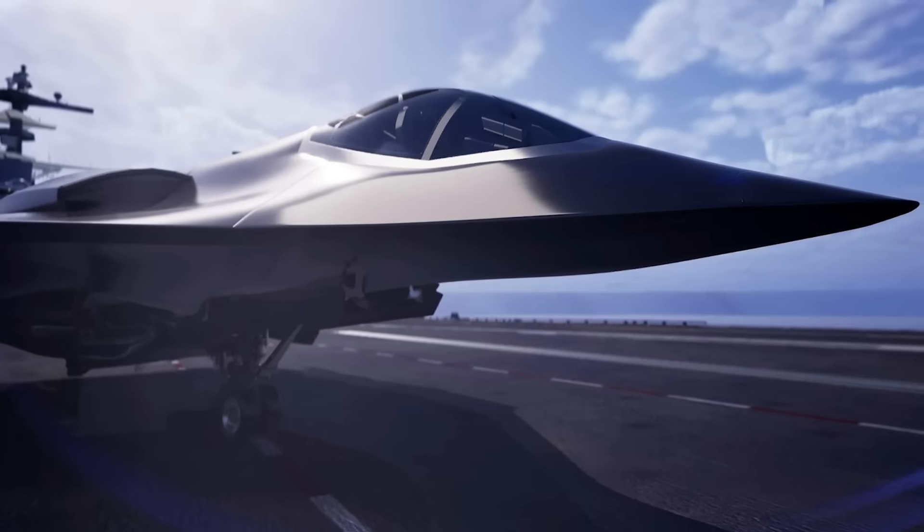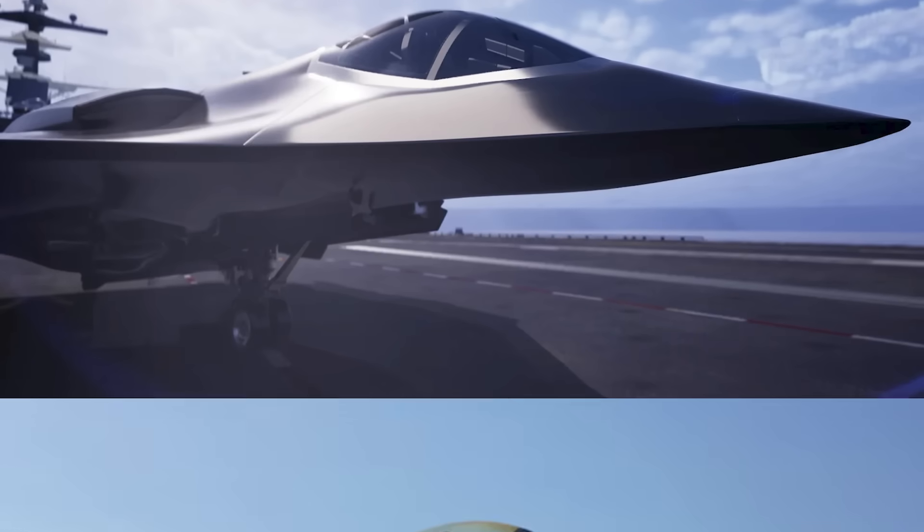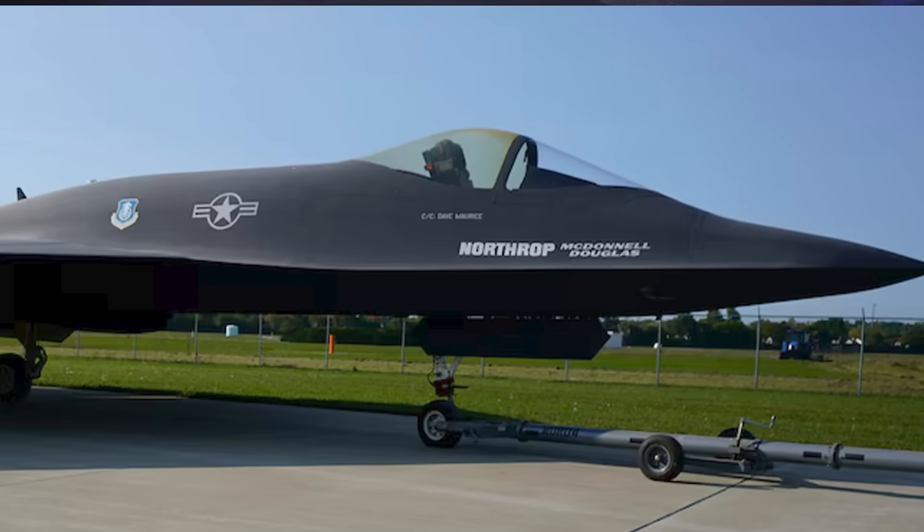Last week, Northrop Grumman released a render of their FAXX design that bore a striking resemblance to the now-legendary YF-23 that competed for the Advanced Tactical Fighter contract that ultimately went to Lockheed's F-22.